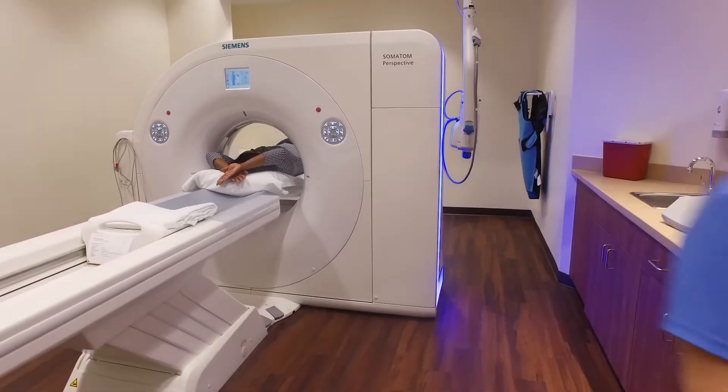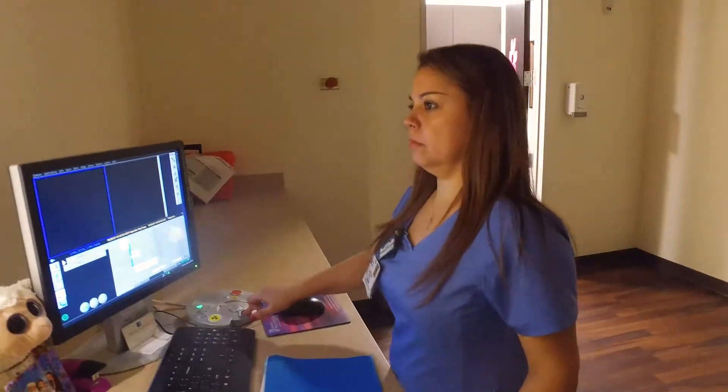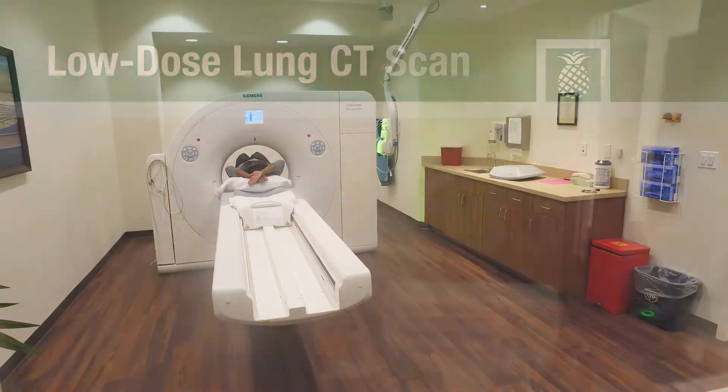The scan is very quick. We take those images from the scan and composite an image of the lungs itself so that we can look for pulmonary nodules or masses that have developed over time.